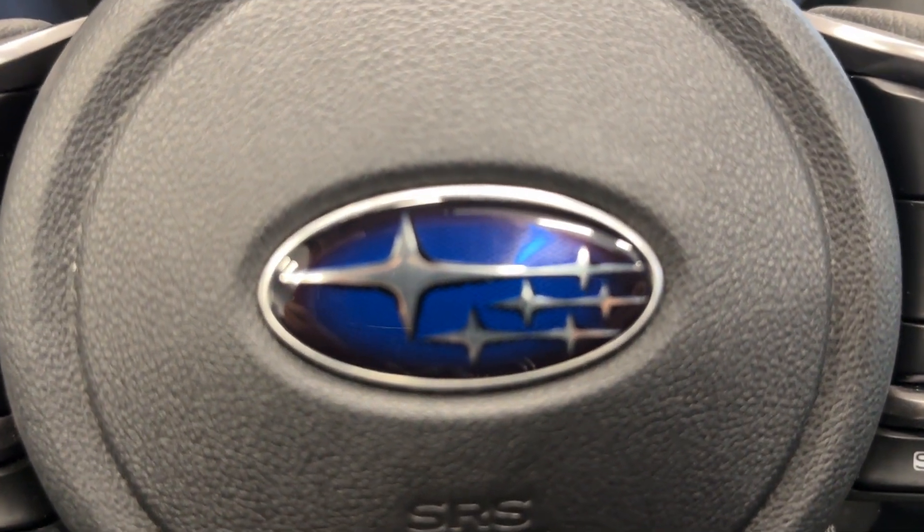The best part — only 50,000 kilometers. So if you want to check it out, come by Destination Honda Burnaby.